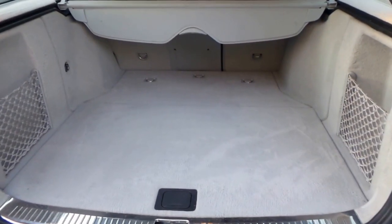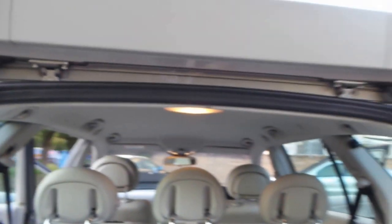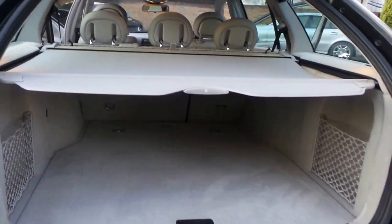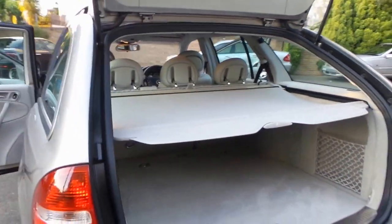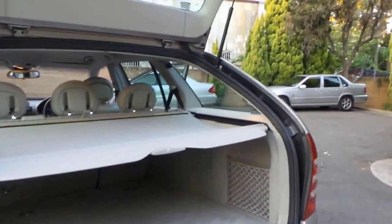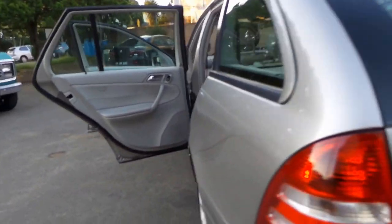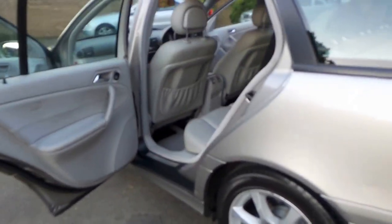I think these look absolutely superb. Fold down the seats — split fold — rear parcel tray is intact, and look at the lip of that boot. Look how easy it is to put stuff in and out of. A lot of station wagons are so big, and this is a lovely, lovely size.